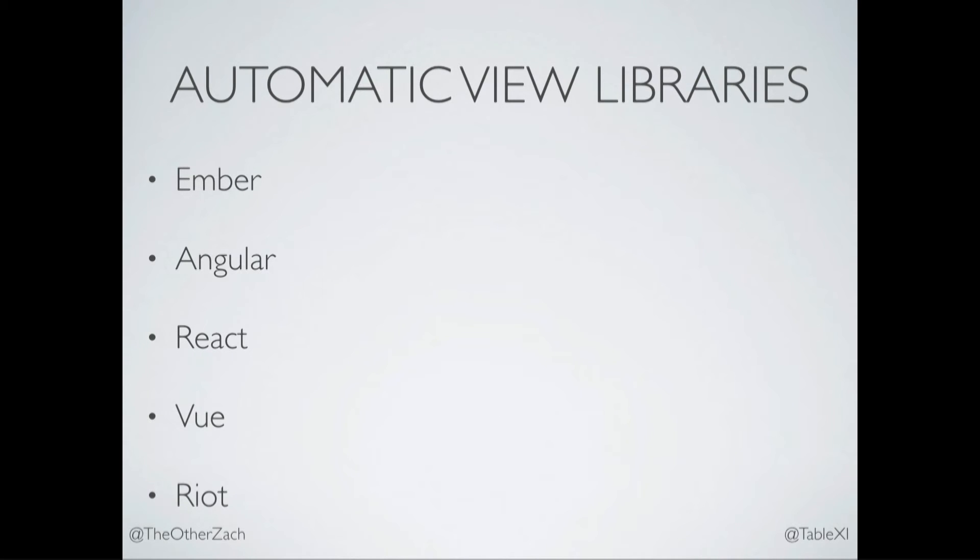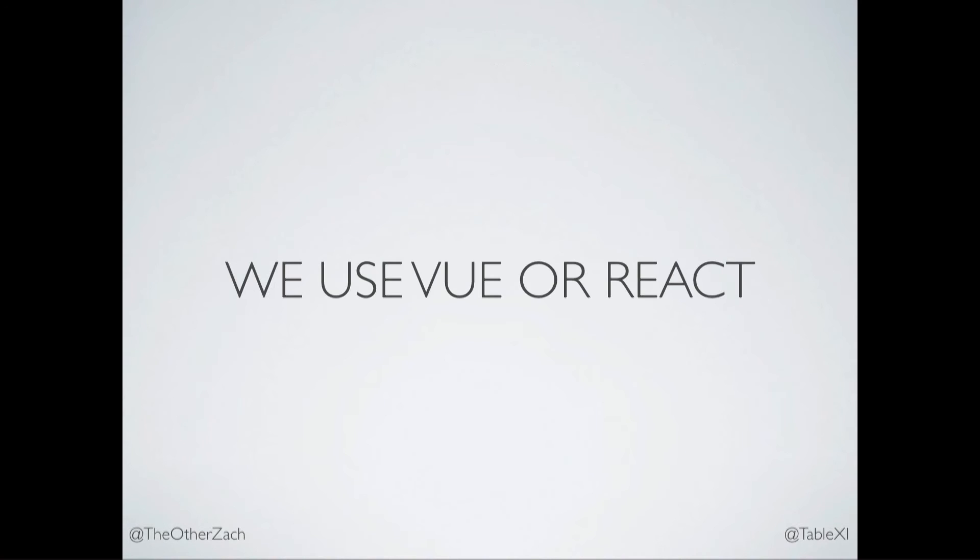Some examples: Ember and Angular contain an automatic view library, but they're bigger — they're frameworks that provide other things. React, Vue, and Ractive are automatic view libraries. At TableXI, we use Vue or React.